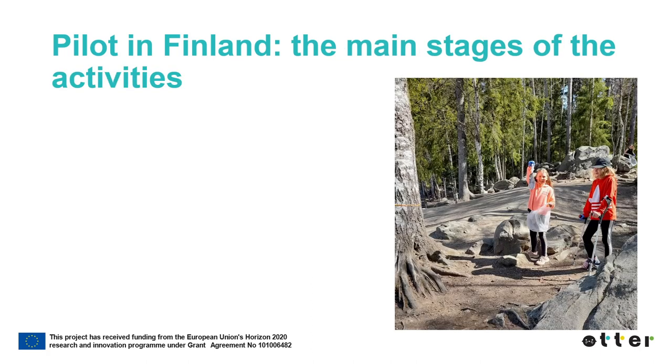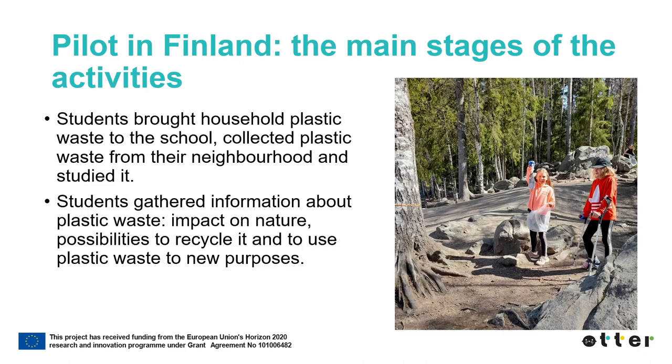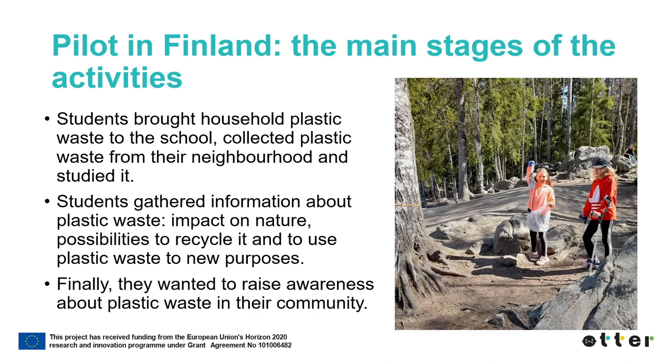First, the students brought their household plastic waste to the school. They also collected plastic waste from their neighborhood. They studied the collected garbage and gathered information about plastic waste, its impact on nature and possibilities to recycle it. In addition, the students explored possibilities to use plastic waste for completely new purposes. Finally, they wanted to raise awareness about plastic waste in their community.